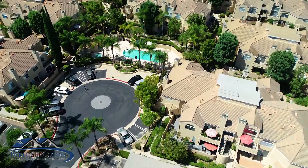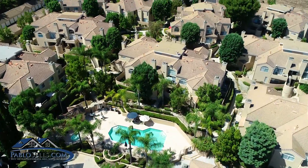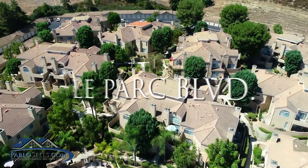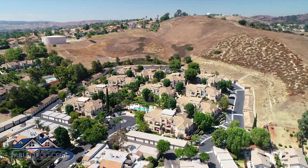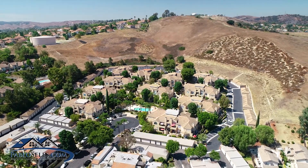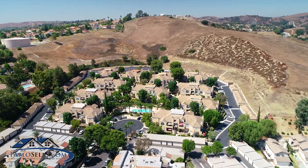Hello, this is Pablo Salcedo with First Team Real Estate. I'm so excited you're able to tour my new listing located here at 13133 La Parque, Unit 901. This home is located in a desirable Chino Hills community of La Parque, Rolling Ridge.